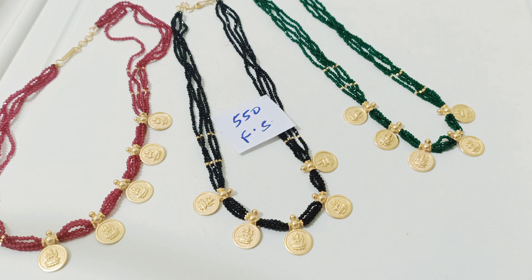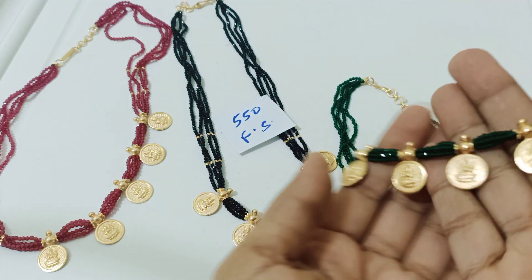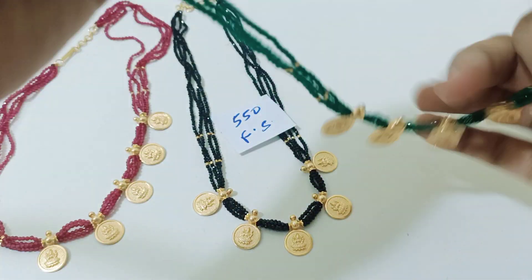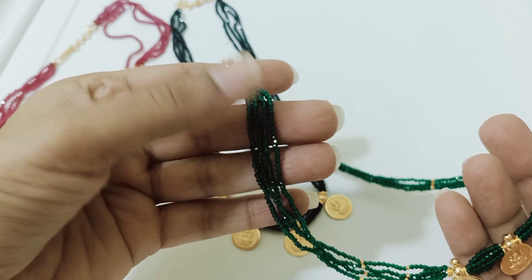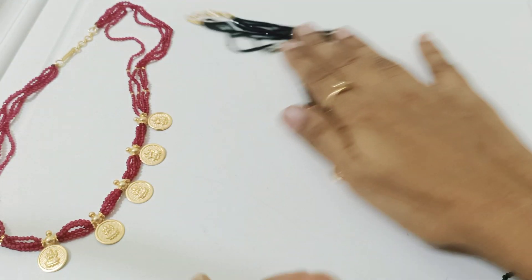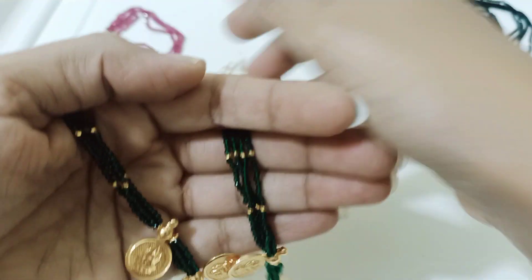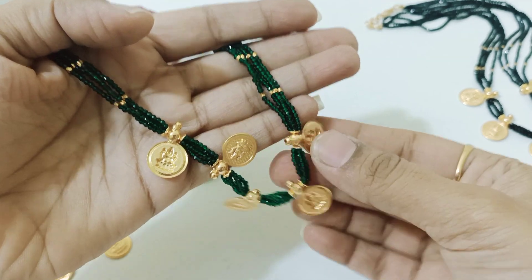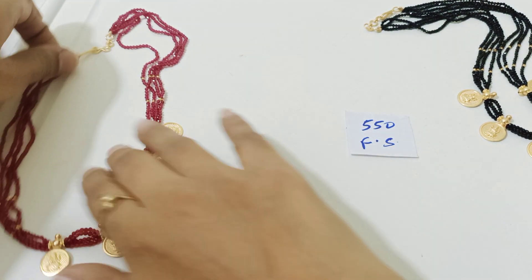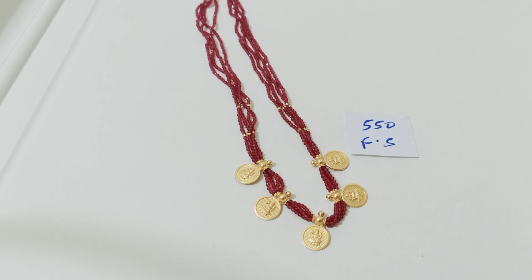This is all for $5.50 free shipping, completely micro-plated premium quality crystal chain. You can also go for gifting for elders — a 4-liner crystal chain, completely micro-plated premium quality. Two pieces for $5.50 free shipping — premium quality item and traditional jewelry.